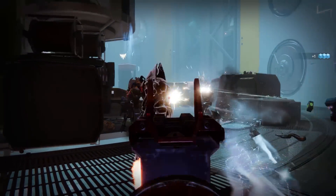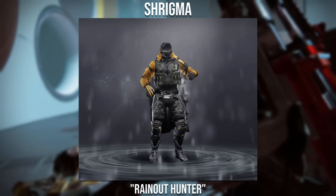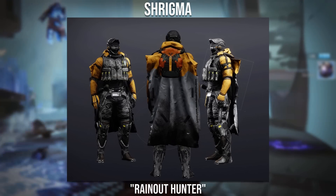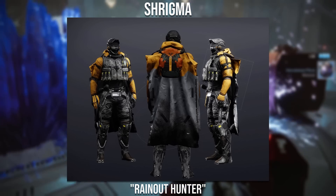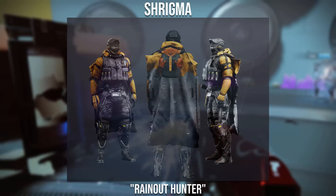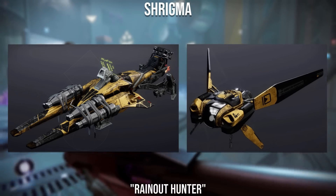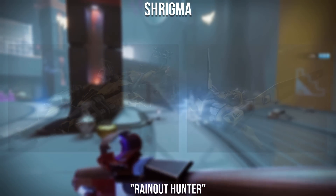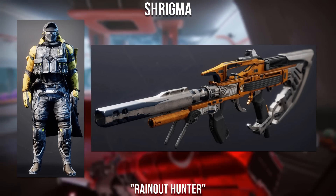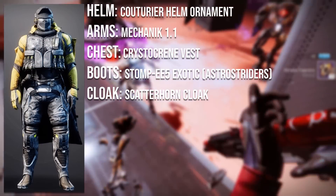Starting with the first submission winner, it goes to Shrygma with the Rain Out Hunter. I really love the idea of the set with the raincoat protecting from radioactive rainfalls. It was a great idea incorporating some yellow to contrast the grey, and the tracer colour allows the vest and boots to flow much better. The tracer weapon using the Chroma Rush is also great because the wiring on the gun matches the wiring on the chest and boots.